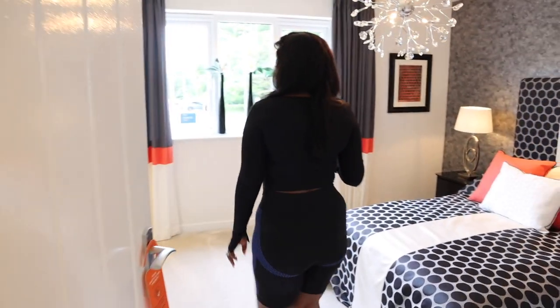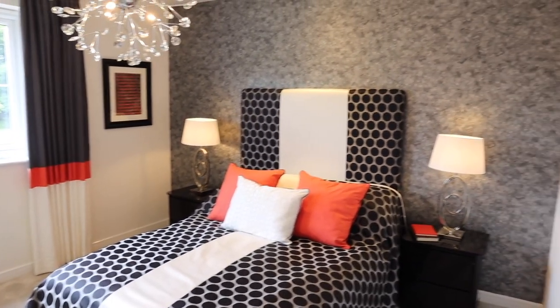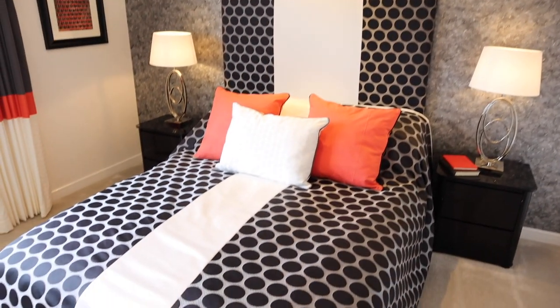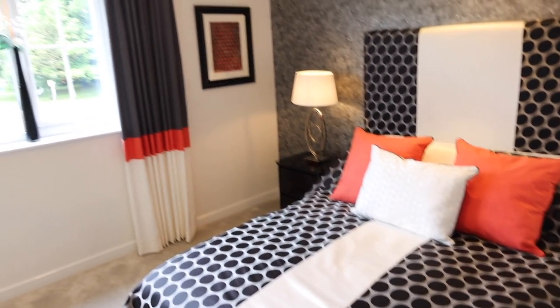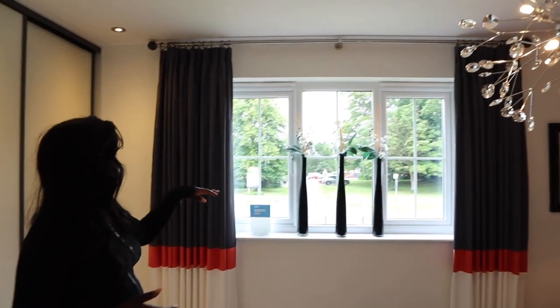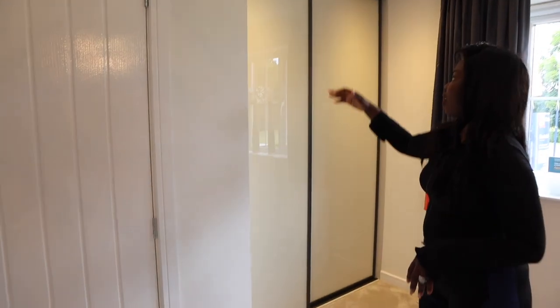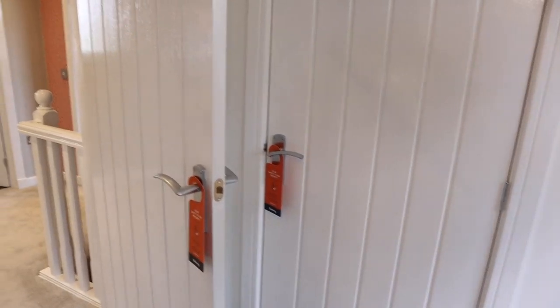So this is bedroom number two. Come on in. Again, it's a really good size. I love the colors — the contrast of black and red. I think it's really lovely. Good design. Love the curtains and the big windows. It's like a fifties theme. And off this side, you have the sliding wall wardrobes, which is really good. Again, if you've got kids, one child can just own this whole room. And in here is just more storage — pretty much like our old house.